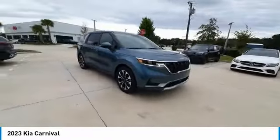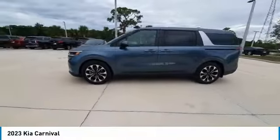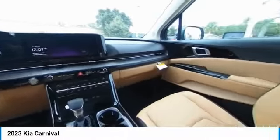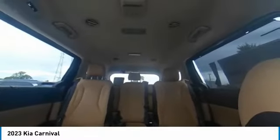This vehicle has less than 100 miles. Here are some of this vehicle's great options: keyless entry, anti-lock braking system, remote engine start, backup camera, navigation system, traction control, stability control, lane departure warning, LED headlights, power liftgate.